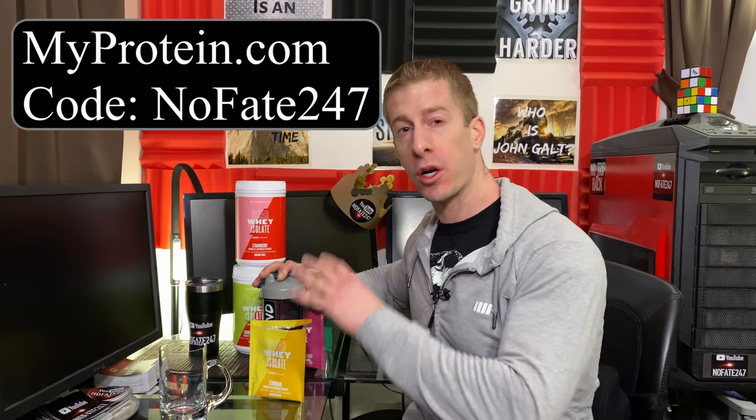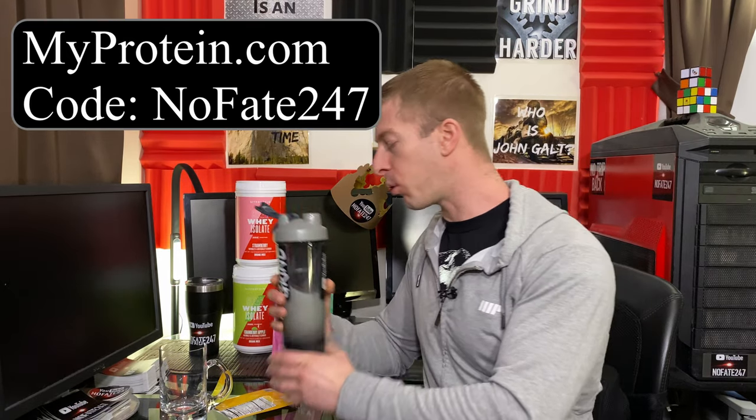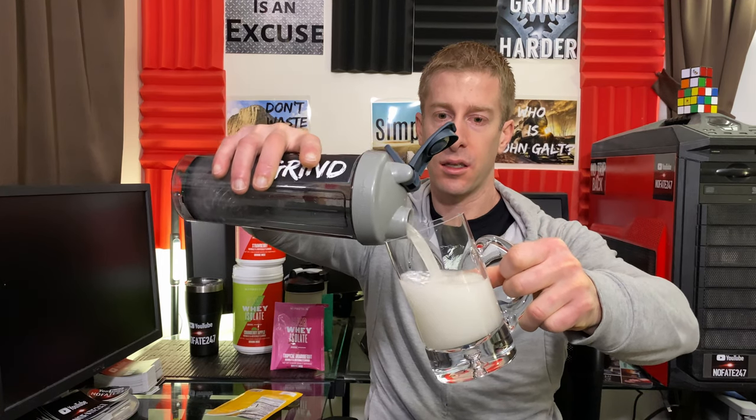For reference, I mixed all of these with 10 to 11 ounces of ice-cold water. Keep in mind, per the directions, you need to let this sit for about a minute after shaking to bring down the foam — that's typical for all clear whey isolates. I'm going to do a pour test for just one of them. In a previous video I poured them all out, so you get the idea — they're clear. And this is the lemonade. You can see it's very, very clear as far as a protein goes, and no foaming once you let it sit.